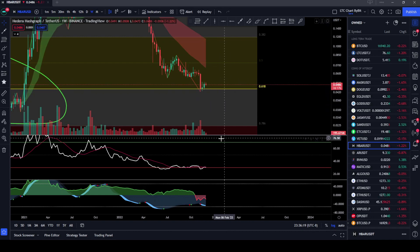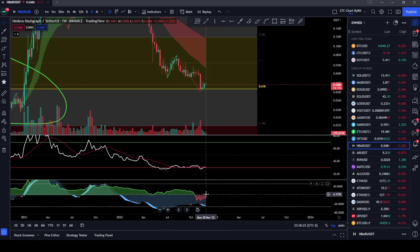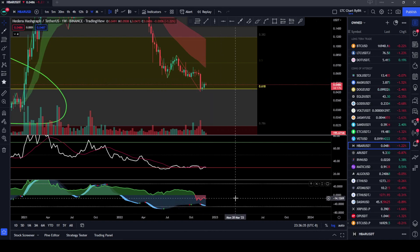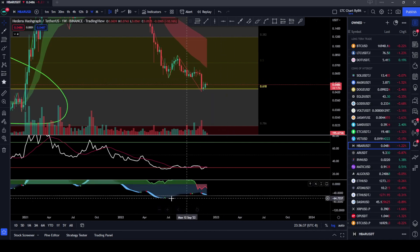Another good sign is the trend directional looks like it's about to print another green dot here, and we're getting a smaller waveform. When we had this large fall to the downside, we had a large waveform. And now we're continuing to fall, but it's not as much, and so we're getting a divergence — a bullish divergence on the trend directional here.